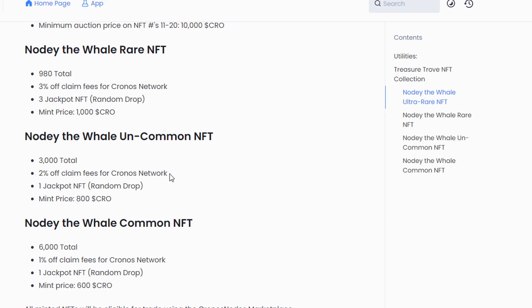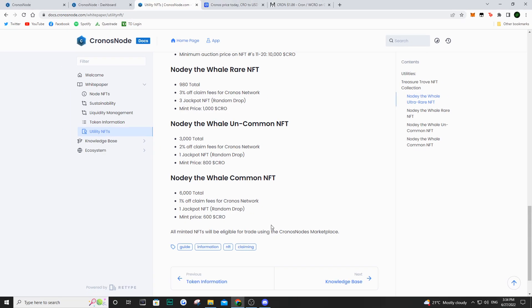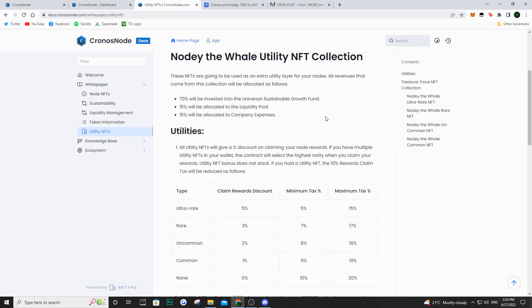Going back to their white paper, they also have the uncommon NFT — there's a total of 3,000 — and it gives you 2% off your taxes, as well as one jackpot NFT when you mint one. The mint price is 800 Kron. I'm going to be giving away one of these as well as three common ones. The common NFT has a total supply of 6,000, gives you 1% off your claim tax, and is worth about 600 Kron. All of these are going to be eligible to trade on the Kronos Nodes marketplace, which is not out yet, but in the near future people are going to be able to buy and sell their NFTs.